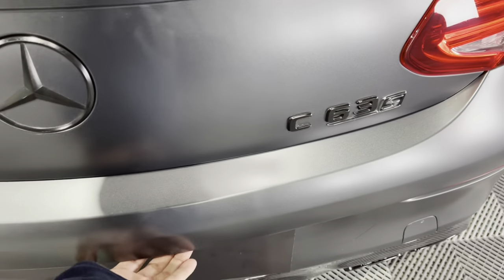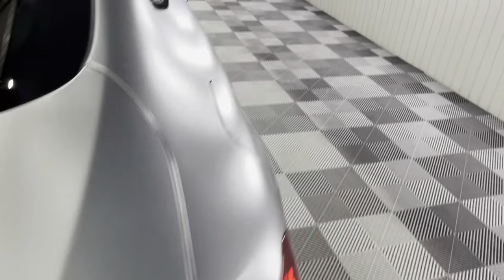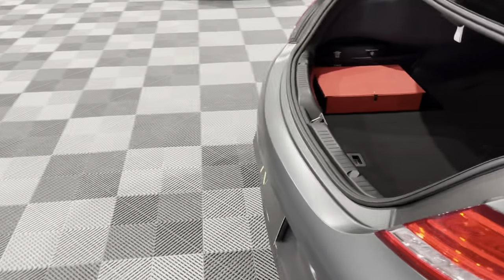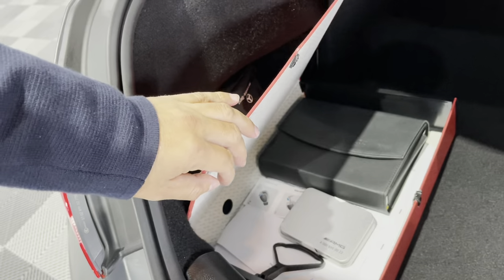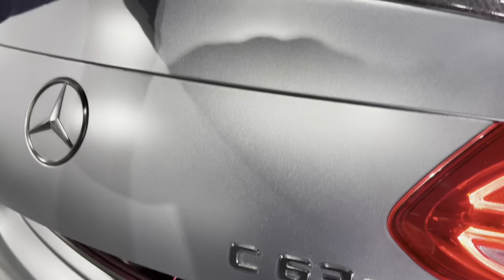Frameless doors and a big boot space as well. That springs open to reveal a nice big boot space. There's a folder full of paperwork — you've got the book pack, the original key box, everything there as it should be — even the original storage net and the entire tyre inflation kit. Really nice, original, well-documented car.